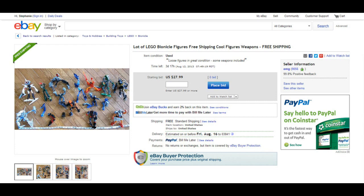Next up is a submission from Dr. Fragger for a lot of Lego Bionicle figures — free shipping, cool figures, weapons, free shipping. You didn't have to mention free shipping twice, but for $27.99 you can get what appears to be some Bionicle figures in correct condition and some that look like they belong in Silent Hill. Heck, this guy should be sent to Silent Hill for attempting to sell this all for $27.99.